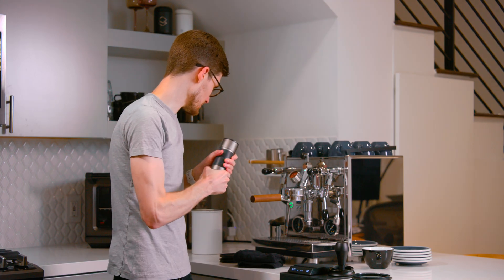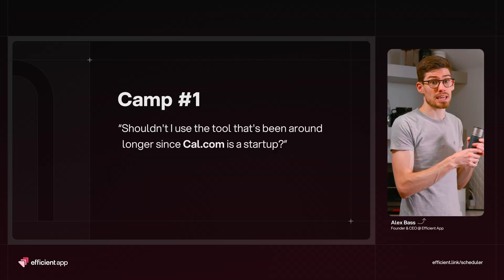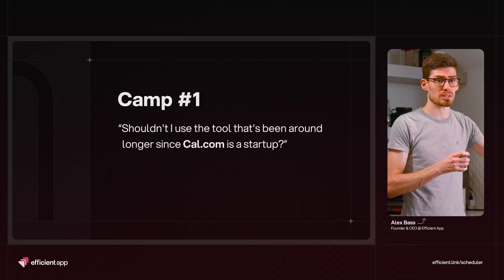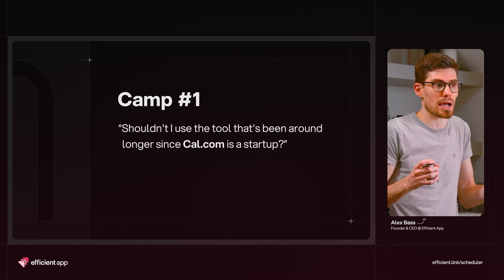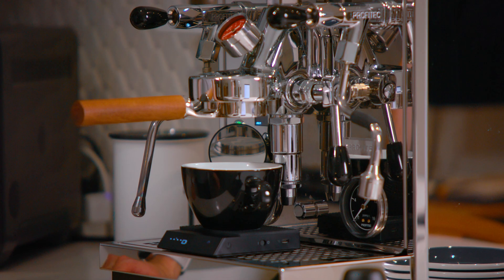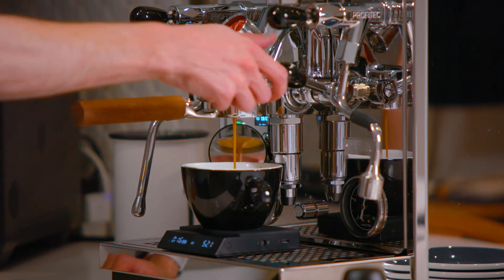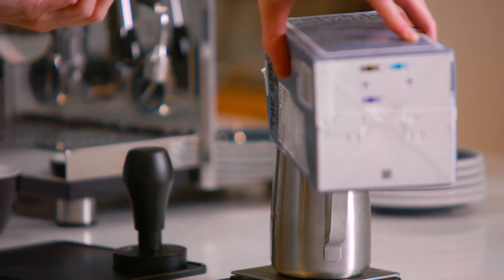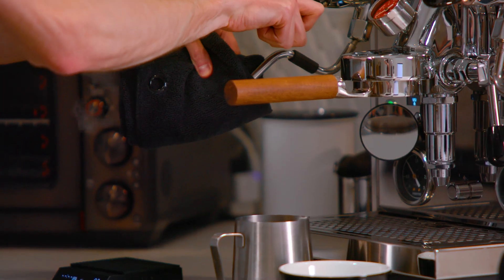There are two clear camps in which open source is actually helpful when you're buying software. The first camp are people looking at Cal.com and saying, 'You're new — Calendly has been around forever. What happens if something happens to Cal?' Well, if you're open source, someone at any time could essentially fork it and create a Cal2.com — the same thing, but someone else is maintaining it. There's a security in it being an open source project.